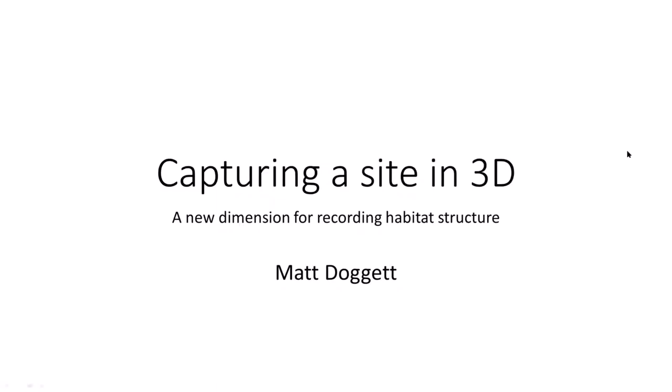I'm going to keep this fairly short because time is ticking on, but it's really just a few slides to build on a lot of what John put over in his presentation about the potential for 3D photogrammetry and how it can be useful to record the different habitats that we're looking at underwater.